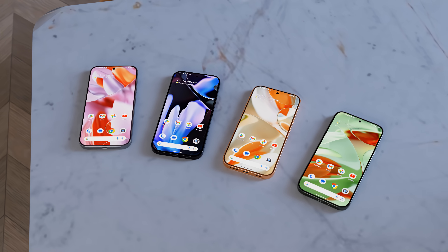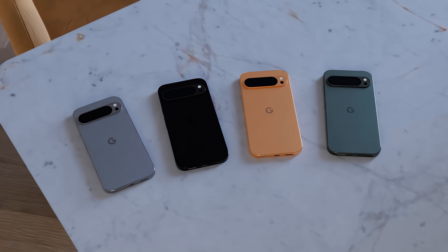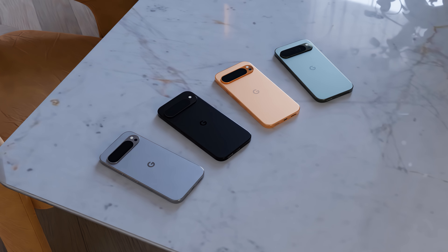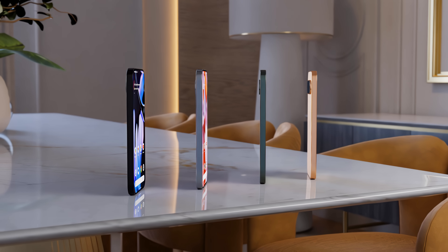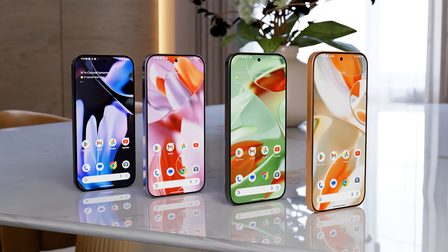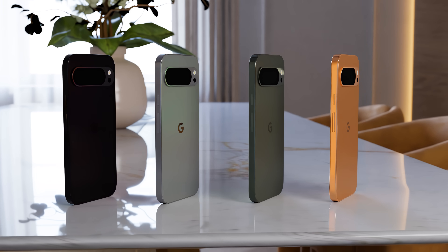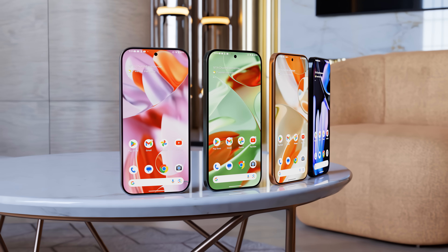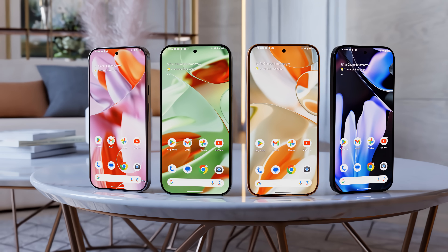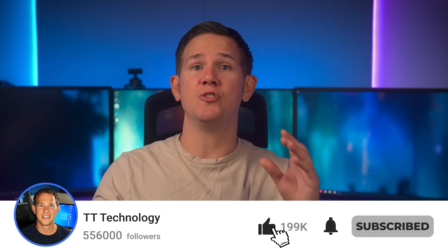Overall, the new Pixel 9 lineup delivers what we'd expect from Google — a slight design refresh, new hardware, and lots of new AI features, with the camera remaining the primary focus. The new design should be stronger and more durable, and with seven years of OS updates, it's a phone that can last. The return of the XL model gives consumers more choice. It probably won't make Pixel 8 owners rush to upgrade, but for those on older Pixels or new to the lineup, it'll be a great choice. More leaks and unboxings are expected soon, so subscribe to stay updated.